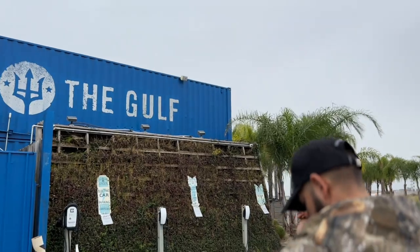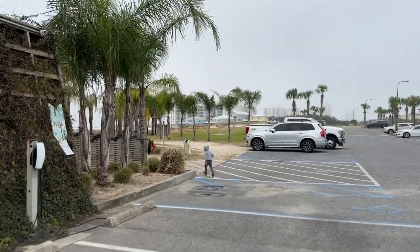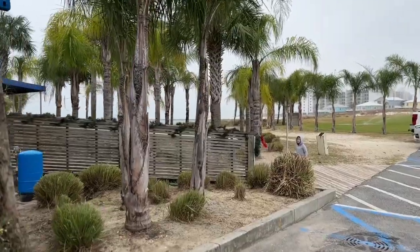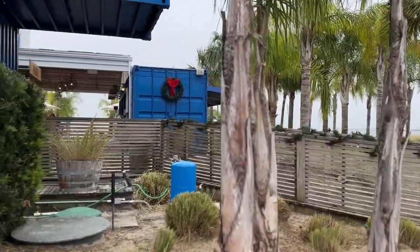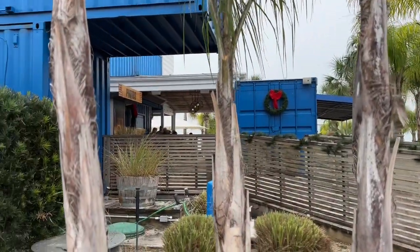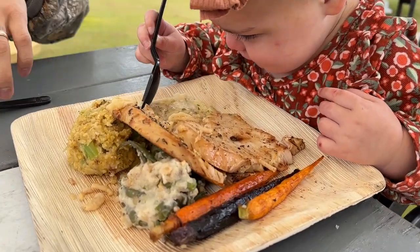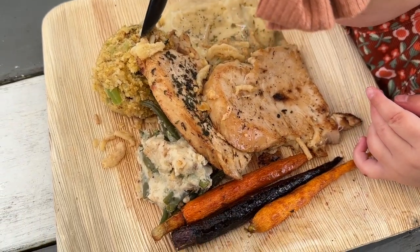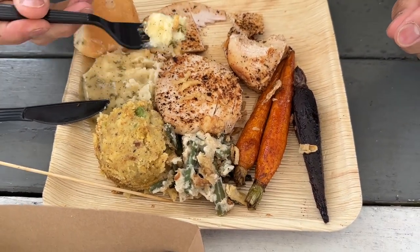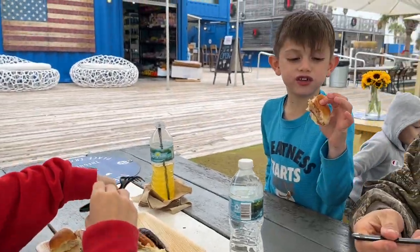We're at The Gulf — we were here the other night and saw on Instagram that they are doing Thanksgiving lunch and early dinner, so we thought this would be a good spot. We love their food anyway. We're going to head in here and grab their Thanksgiving platter. Here's what we got — we got turkey, stuffing, mashed potatoes, carrots. Daddy got the Cajun-style turkey. You guys like it?